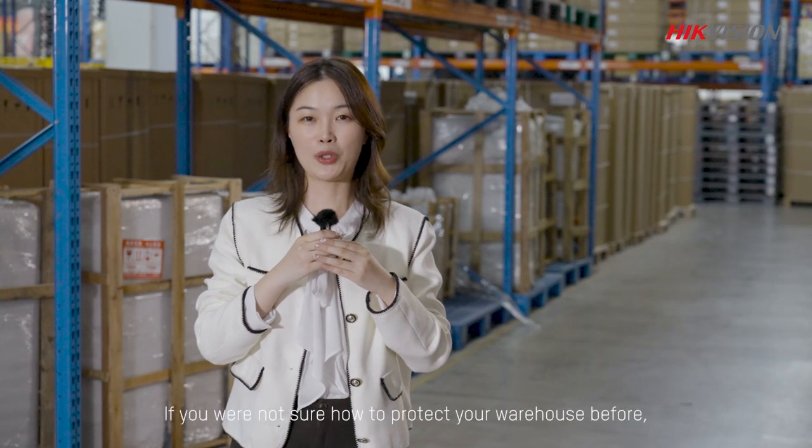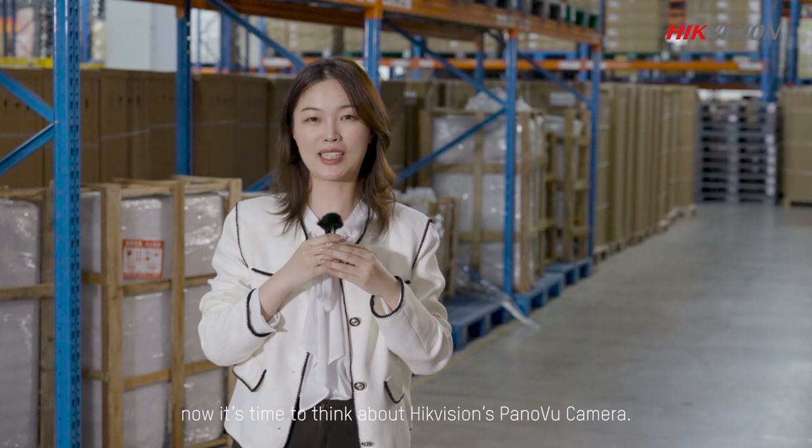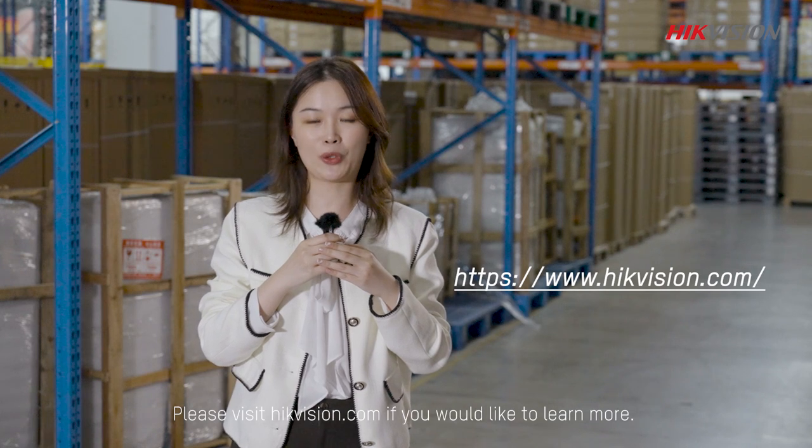There we have it. If you were not sure how to protect your warehouse before, now it's time to think about HackVision's panel view camera. Please visit HackVision.com if you would like to learn more.